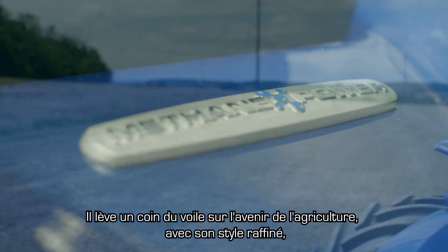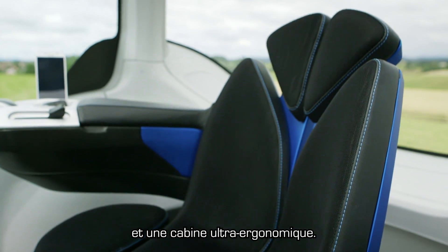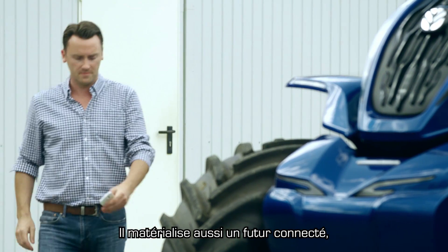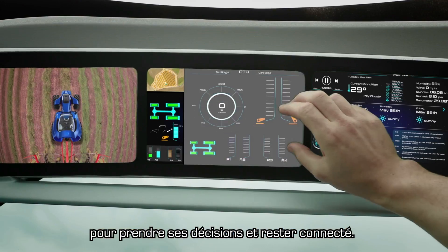It's a tantalizing glimpse into the future of farming, with its sleek styling, use of advanced technology, and ultra-ergonomic cab. It also reveals a connected future in which the farmer has real-time access to the key information he needs to make his decisions and to stay connected.